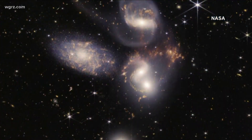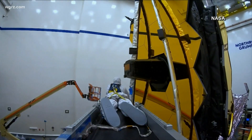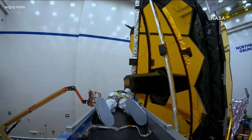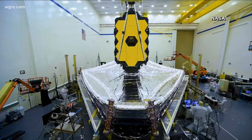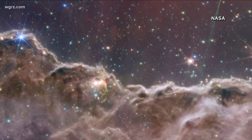Stunning images from the James Webb Telescope, today turning what had been the subject of science fiction into reality. Today the Webb mission is open for scientific business — that business being the most detailed look ever at the depths of the universe.